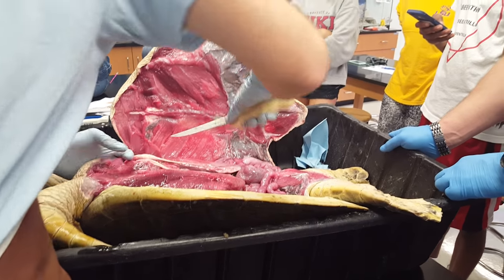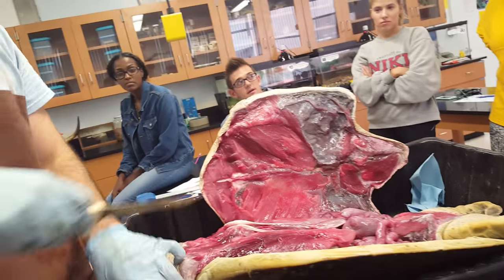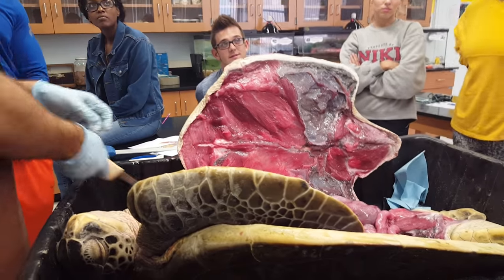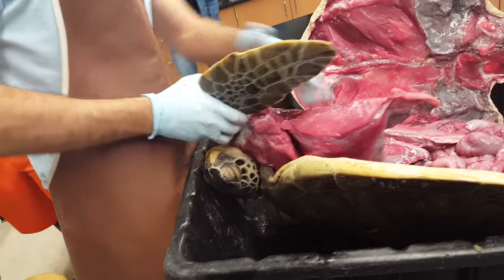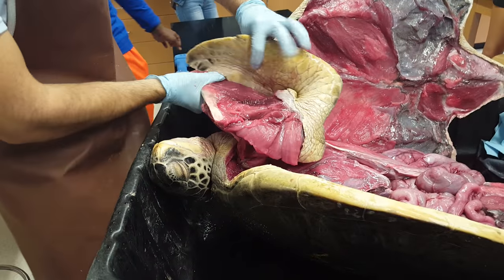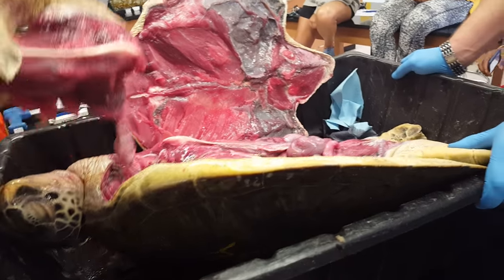The FWC hotline — 1-888-404-FWCC. We need to get these pectoral muscles out of the way to get at the guts. You just chicken wing it. Whoa, okay — that's cool. And it breaks all of the connective tissue. This is the good meat right there, if you're into that. And it just comes right off.